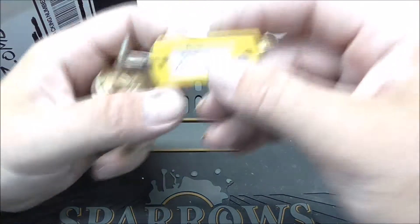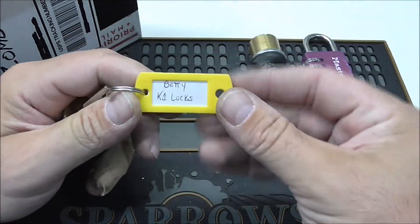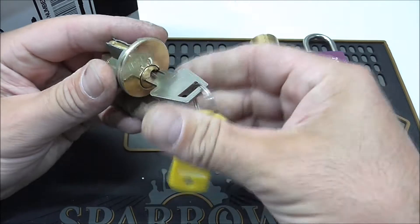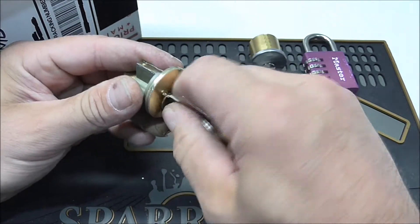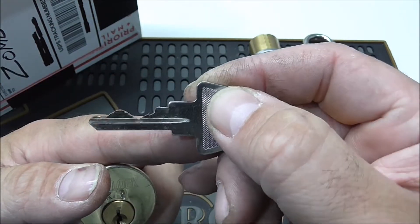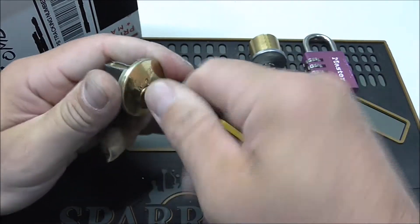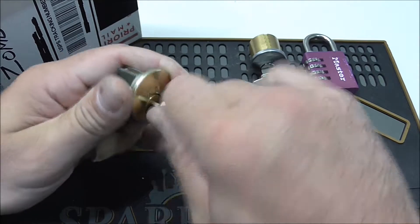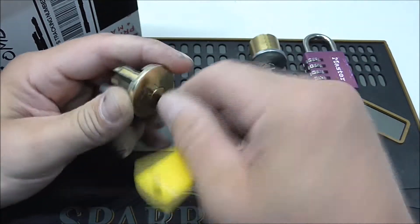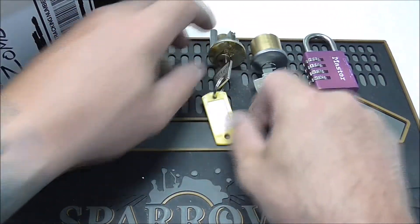And we have a challenge lock — it's a US Lock Betty by K1 Locks. Check out that bitting — wow. There we go, it's got a little catch in it going. Yeah, just a little catch. Not bad though — I mean, it's a challenge lock, that's what you get.